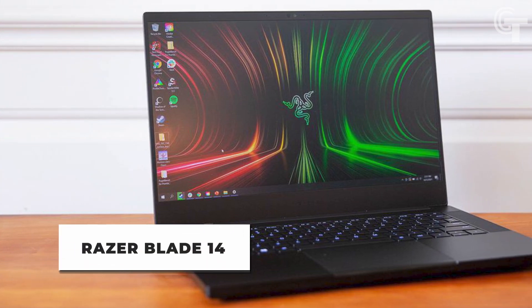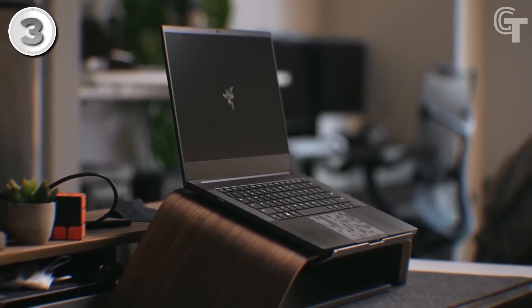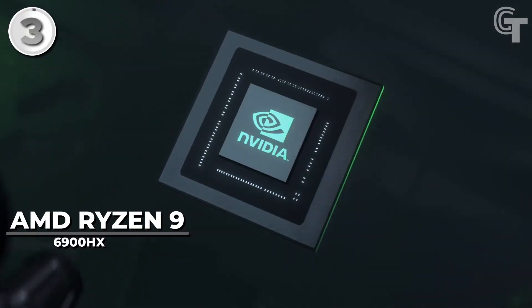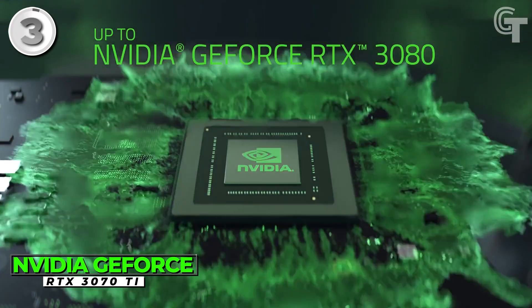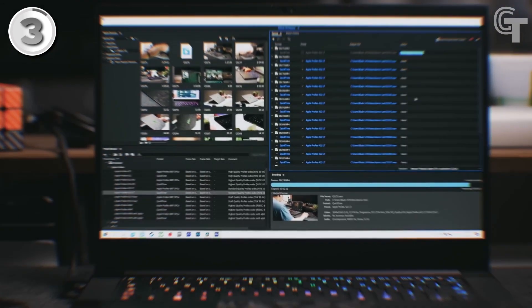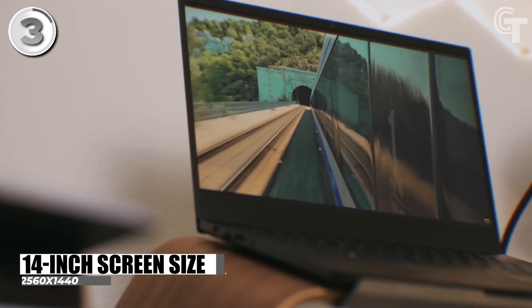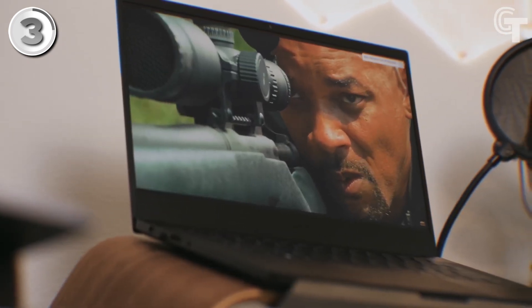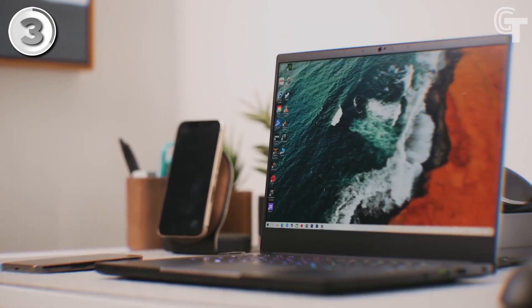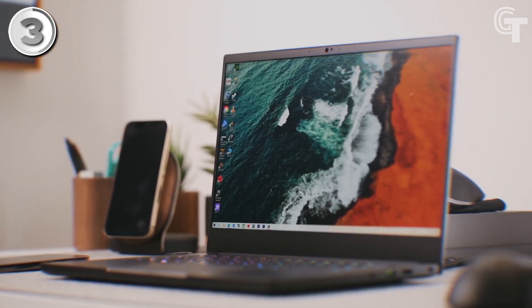Razer Blade 14. The Razer Blade 14 is a gaming laptop that packs a punch in terms of performance and features. Powered by an AMD Ryzen 9 6900HX processor and an NVIDIA GeForce RTX 3070 Ti graphics card, it offers impressive gaming capabilities and smooth graphics rendering. Despite its smaller 14-inch screen size, the laptop doesn't compromise on visual quality, thanks to its QHD resolution of 2560x1440 pixels. With a refresh rate of 165Hz, gameplay is fluid and immersive.